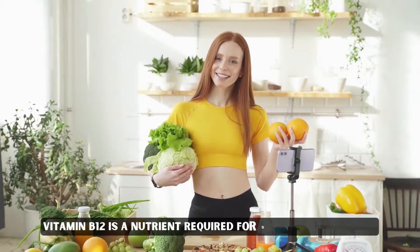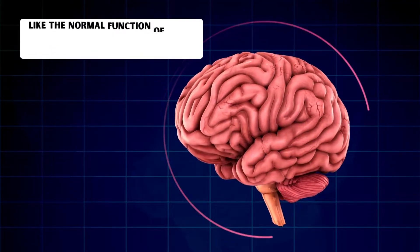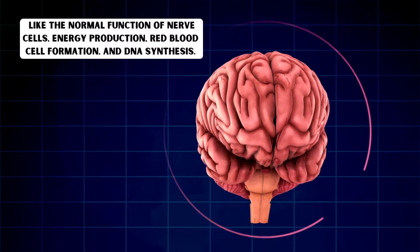Vitamin B12 is a nutrient required for different processes, like the normal function of nerve cells, energy production, red blood cell formation, and DNA synthesis.